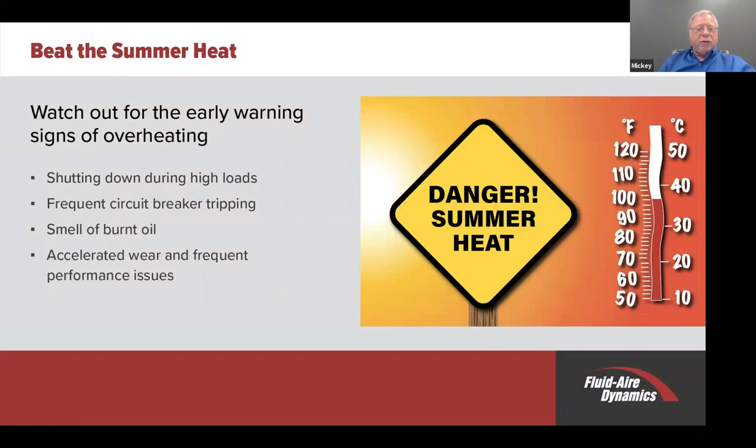Smell of burnt oil—that's a pretty obvious one. If the oil is burning, it has now lost its lubricity, so you're going to have a problem with your air compressor if you continue to run with that burnt oil. Accelerated wear and frequent performance issues—that goes along with the oil situation also. Oil running at 200 degrees—remember, we talked about 150 to 180 degrees being the operating temperatures—oil run at 200 degrees or greater will degrade quickly. For example, oil that runs at 200 degrees on an 8,000-hour oil will now be a 4,000-hour oil—it cuts the oil life in half. And the higher you go, the more decreased life you get. So at 200 degrees, you're going to have to double your oil changes at least.